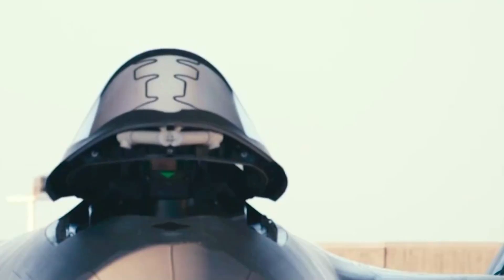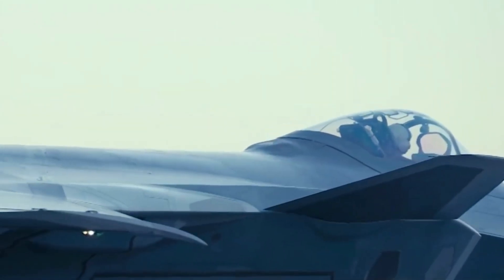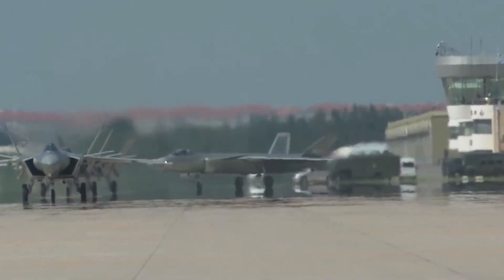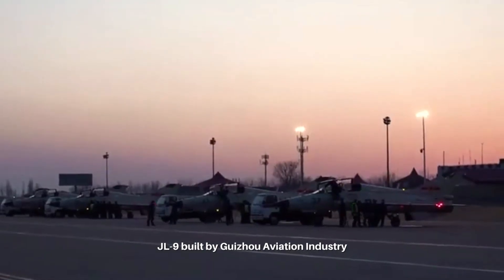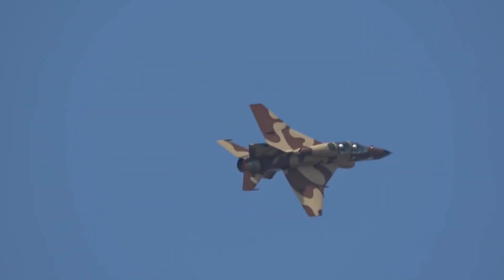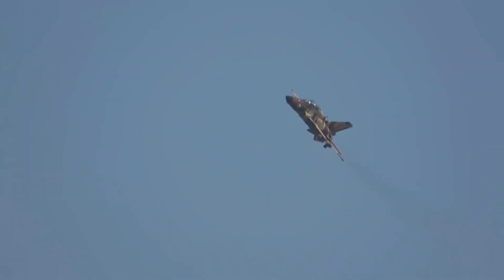This is to free up Chengdu to focus on the J-20 stealth fighter and the coming sixth-generation fighter. The new manufacturer is believed to be the Guizhou Aviation Industry, which has been producing much older designs of military aircraft, such as two-seat J-7 trainers, a variant of the MiG-21 fighter jet. But this transition is believed to be slow, as the Guizhou Aviation Industry struggles to adapt to the modern process of producing the J-10 fighters.